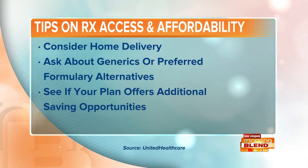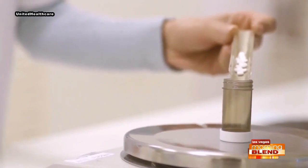Tip two: look for generics or preferred alternatives. Prescription drugs are sorted into tiers in a health plan's list of covered drugs, known as the formulary. Generics and lower-tier drugs are typically more affordable and are on the lower tiers. There are clinical alternatives that can be available on lower tiers that are also more affordable. Switching to a generic drug or a lower-tier formulary is a way to save money.